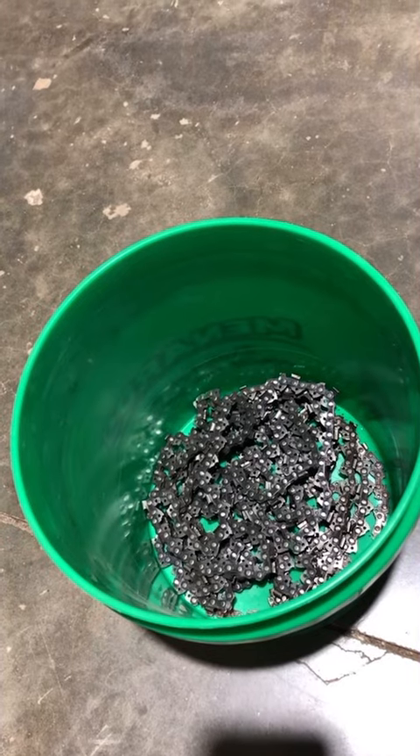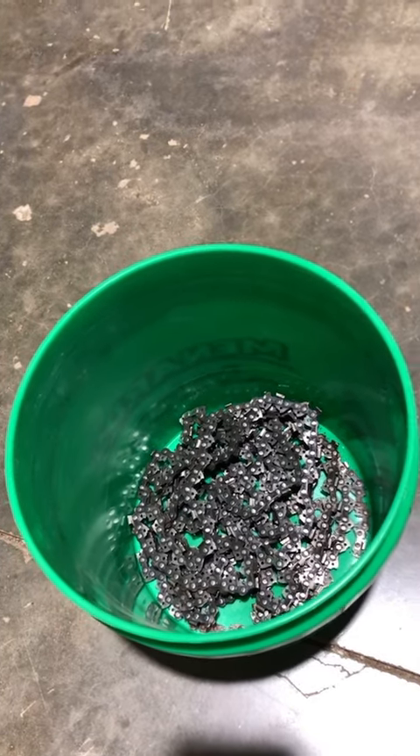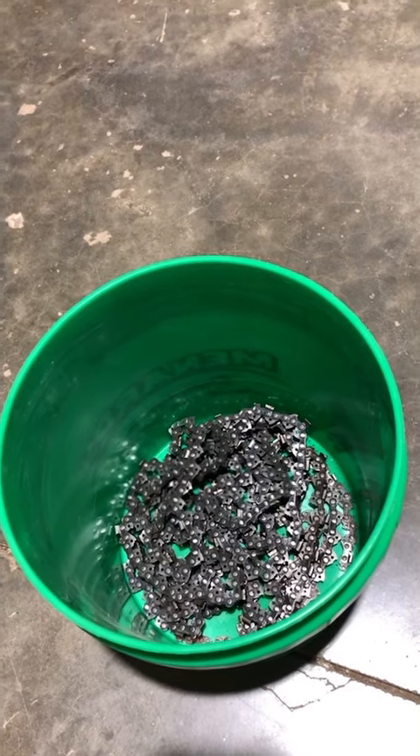On today's episode of 'I Bet You Didn't Know,' we're gonna talk about chains. So you're one of those guys that throws your chains in a bucket — they get all knotted up, they get tangled, you can't find the one you want, you just have a huge mess. Well, I got a solution for you. It's a little thing I just found out about: the chain locker.